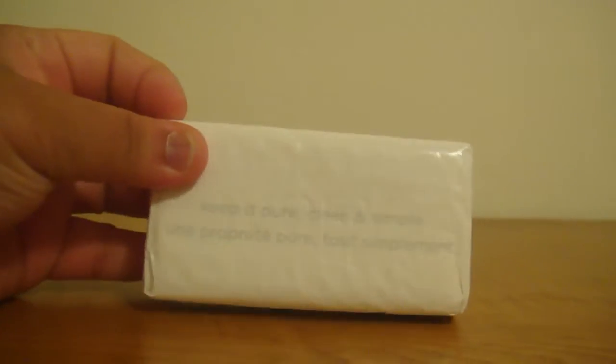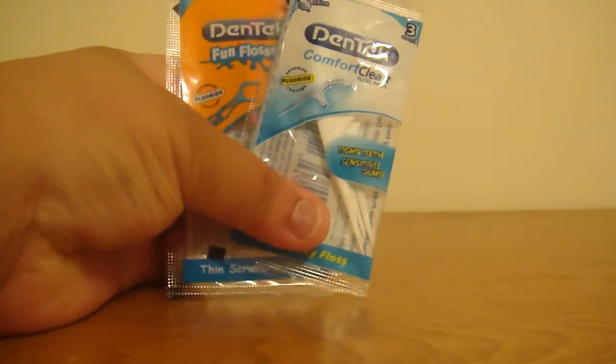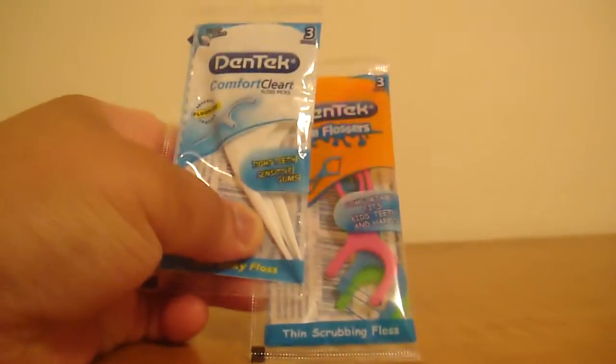The first product that was inside the box this month was this Ivory Bar Soap. The next things were these Dentec Comfort and Clean and Fun Flossers, and these are great to just throw in your purse.